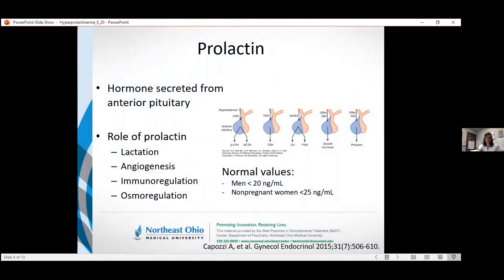Prolactin is a hormone that's secreted from the anterior pituitary — specifically by the lactotroph cells. Oftentimes, one of the most prominent roles of prolactin that people think of is with lactation, so in patients who are pregnant. But it plays a number of other roles as well.